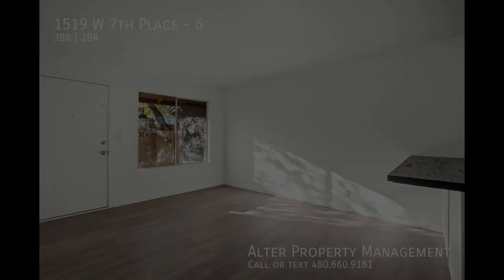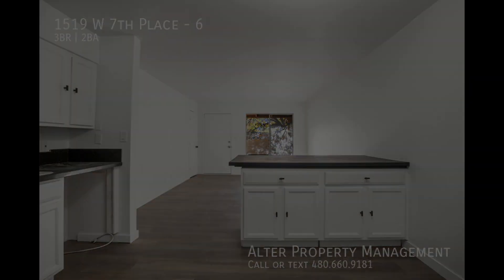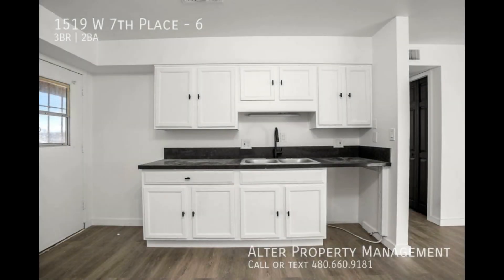Walk over to the modern kitchen, fitted with resurfaced cabinets, striking black quartz countertops, and a convenient butcher block peninsula. Perfect for any home chef.